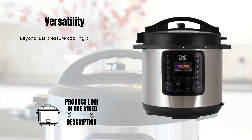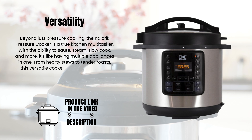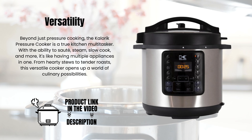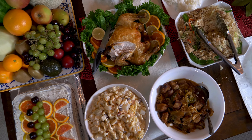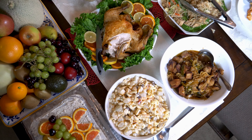Versatility. Beyond just pressure cooking, the Caloric Pressure Cooker is a true kitchen multitasker. With the ability to sauté, steam, slow cook, and more, it's like having multiple appliances in one. From hearty stews to tender roasts, this versatile cooker opens up a world of culinary possibilities.